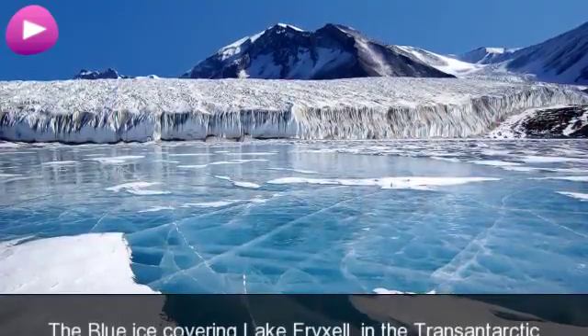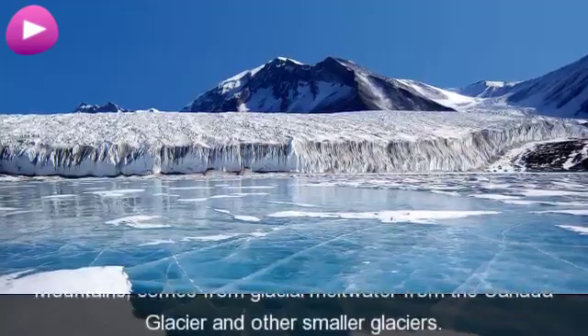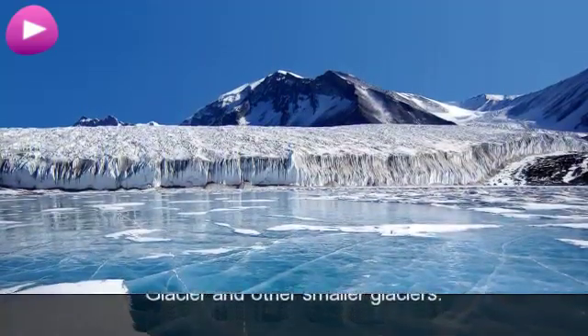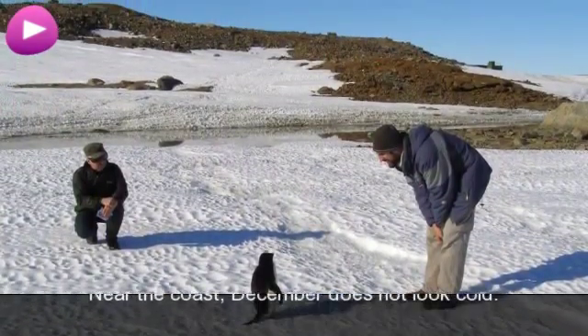The blue ice covering Lake Fryxell, in the Trans-Antarctic Mountains, comes from glacial meltwater from the Canada Glacier and other smaller glaciers. Near the coast, December does not look cold.